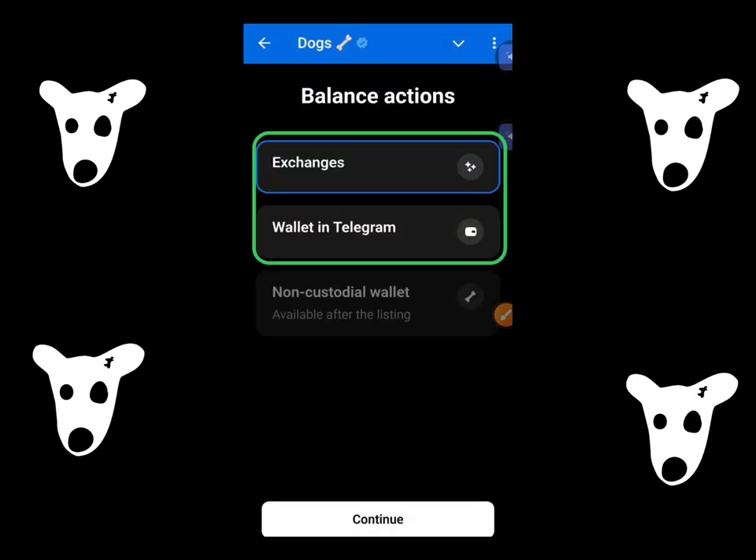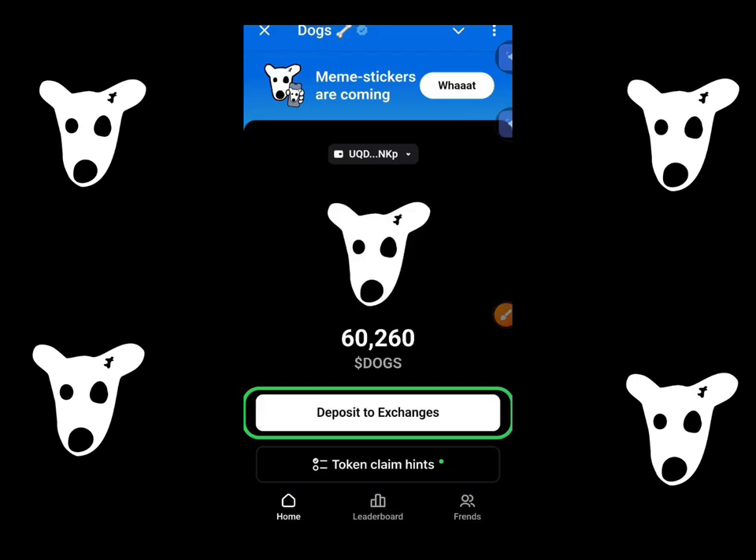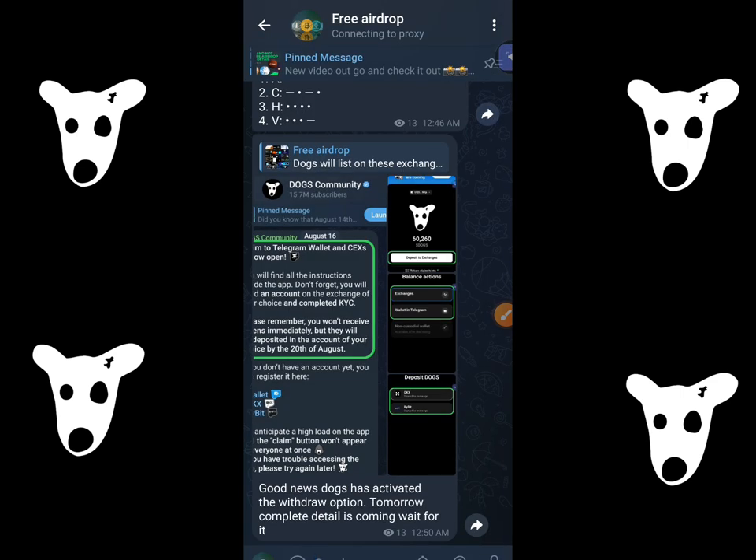That's how you can retry your Dogs points from here to exchange or wallet. I already told you guys that the video will come tomorrow and now I'm making the video for you guys.